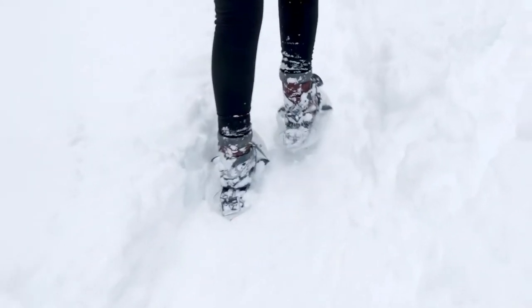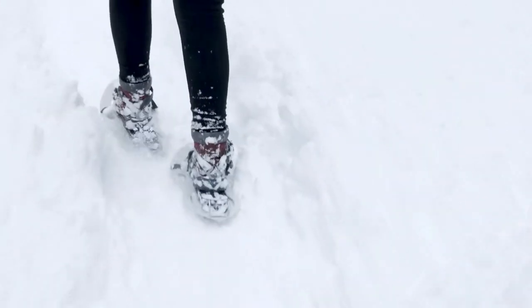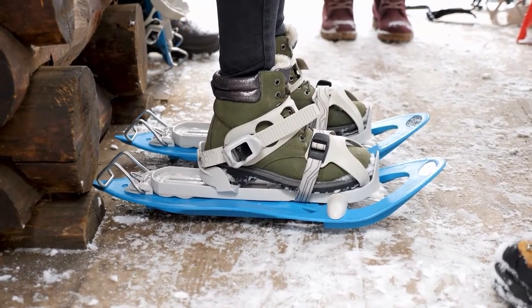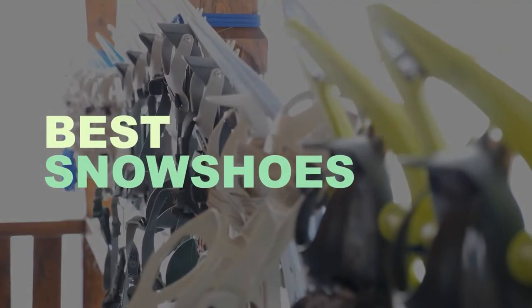A snowshoe is a specialty piece of footwear that distributes your weight evenly, helping you stay above the snow. Snowshoes are ideal for a wide range of winter activities, including trail walking, hiking, backcountry exploring, and even running. Let's check out what are the best snowshoes.